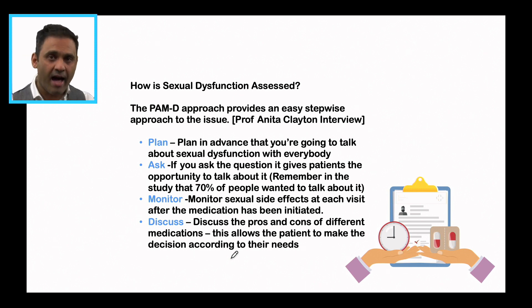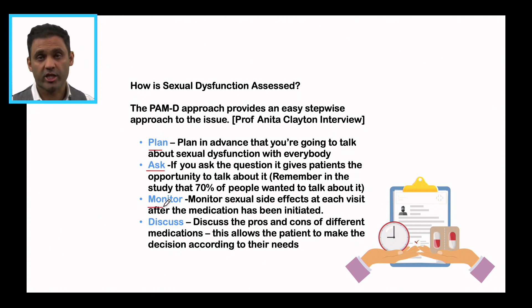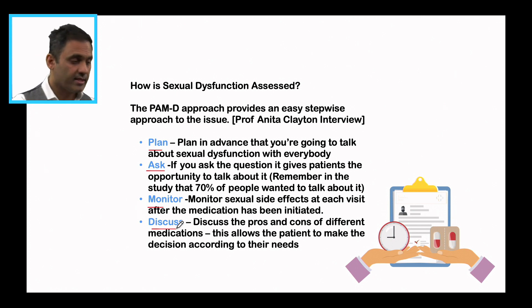For assessment, the PAMD approach is really helpful — something Professor Anita Clayton has talked about. P stands for Plan in advance to talk about sexual dysfunction; it's important to proactively bring it up. A is Ask — if you ask the question, it gives patients the opportunity to talk about it. Seventy percent of people wanted to talk about it, but if we don't ask, it's not discussed. M is Monitor sexual side effects at each visit after medication has been initiated. D is Discuss the pros and cons of different medications, as there are agents that can be used for treatment or don't have sexual dysfunction as a side effect.